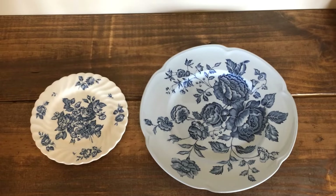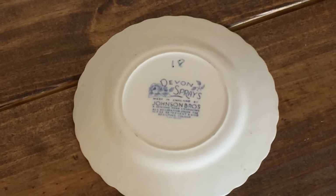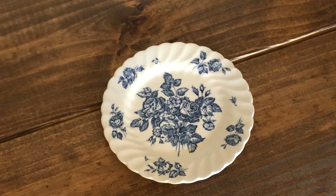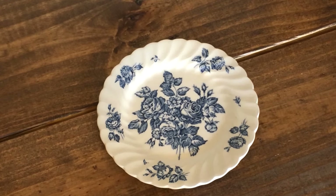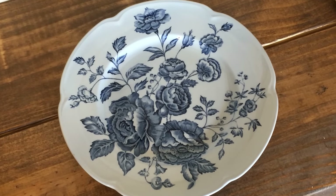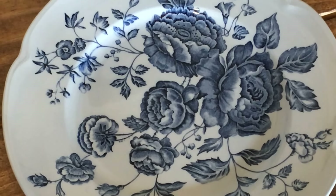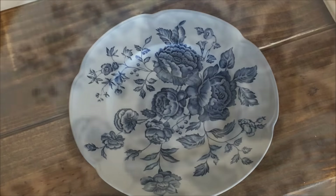First up, these two vintage plates — they are a start to our dining room decor. We actually found them at two different booths, but they were made in England by the same company, the Johnson Brothers. This smaller plate is the Devon Sprays pattern, which was discontinued in the 1970s. The blue and white just really caught my eye and I picked this up for just $7. The larger Elizabeth pattern is a blue on blue take and it looks like this one dates back to the 1950s based on the information I found on the Replacements Limited website. We snagged this one for only $5.